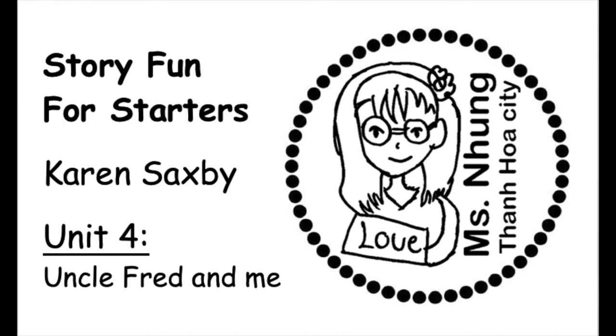Three. Look. There's a shell in the bag. Yes, there is. Colour it red, please. OK. I'm colouring the shell in the bag red. Good. Thank you.